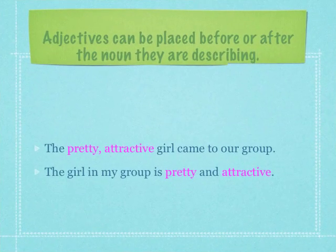Adjectives can either be placed before or after the noun they are describing. The pretty attractive girl came to our group. The noun we are describing is girl, and the adjectives we have used are pretty and attractive. Pretty and attractive come before the noun girl.